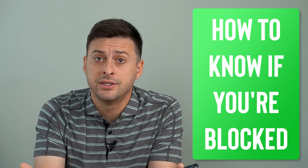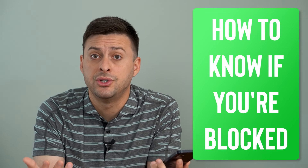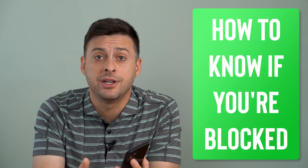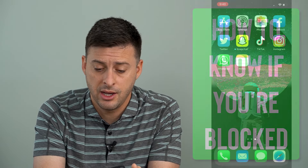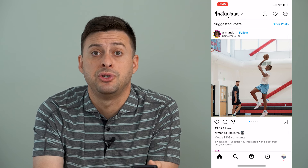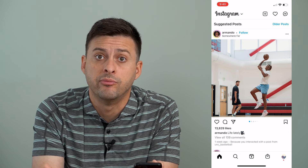Hey guys, Trevor here, and in this video I'm going to go over how to know if someone blocked you on Instagram. It's pretty quick and easy so let's jump right in. I'm going to open up Instagram here and I will block one of my other accounts and walk you through several different steps you can take to know if you've been blocked.